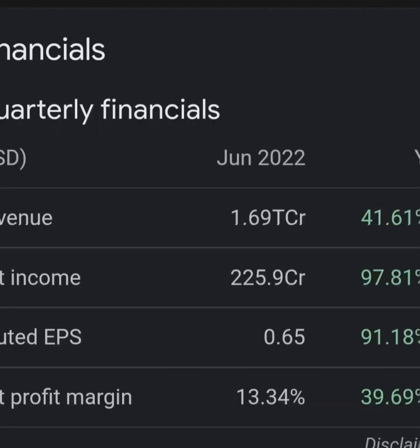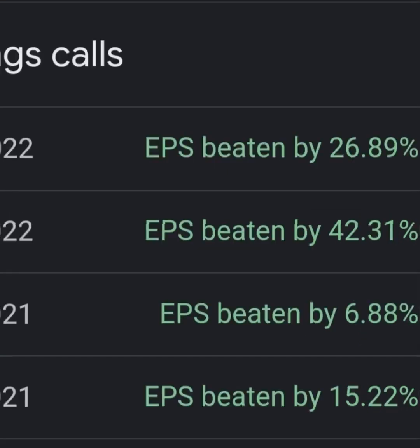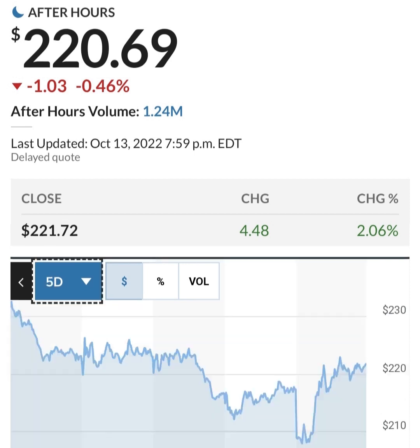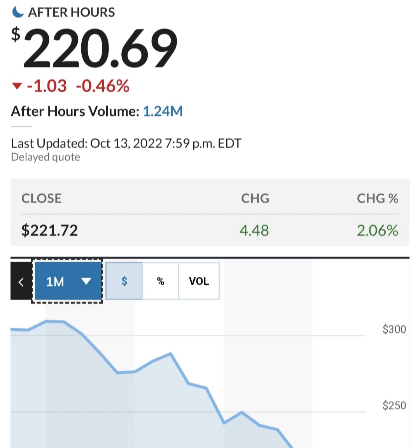The Tesla stock price gained 7.43 percent on the last trading day, rising from 658 dollars and 80 cents to 707 dollars and 73 cents, and has now gained three days in a row. During the day the stock fluctuated 9.95 percent, from a day low of 653 dollars and 66 cents to a day high of 718 dollars and 67 cents.